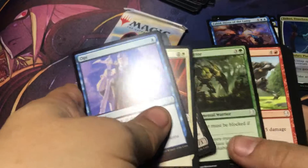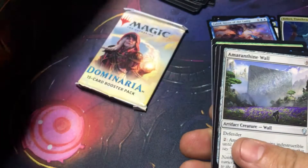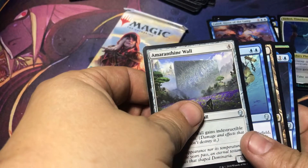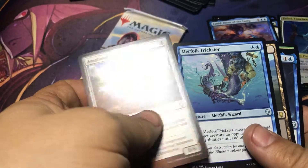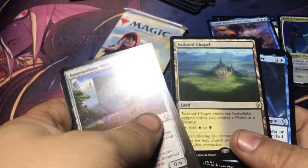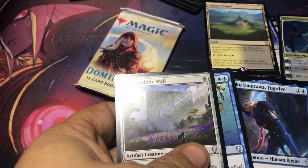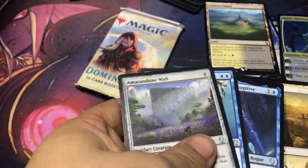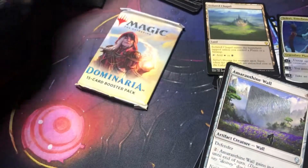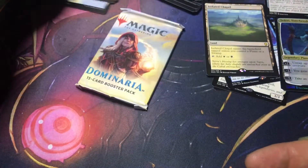Let's see what we got. Alright, there's the commons. Amaranthine Wall, Merfolk Trickster, and — ooh — Isolated Chapel. That's not a bad one. So I will put that one down there. Got Tetsuo Umezawa Fugitive. Got a land and a token — put those with the commons. I'll deal with sorting that out later.